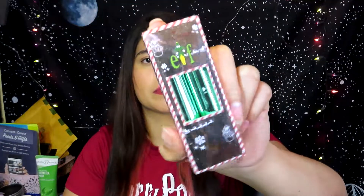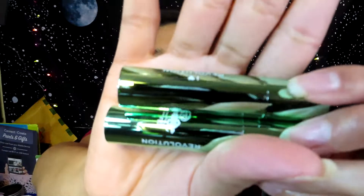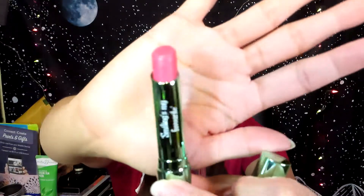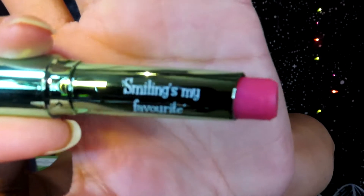The next thing I got is the lip balm and lip scrub duo. We did use a coupon code so we got these for about 30% off. The lip balm smells like sugar — like cotton candy — really pretty. I'm going to keep this one in my purse. The lip scrub smells like syrup. It says 'Smiling's my favorite' on both, which is super cute. I love it so far — super happy with everything.